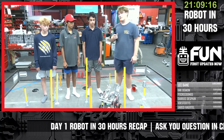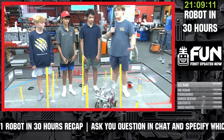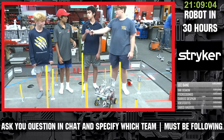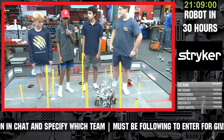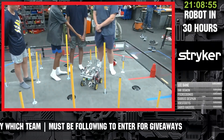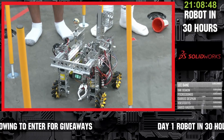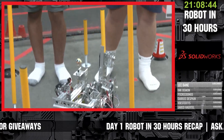Whose idea was the claw on the robot? I don't remember exactly whose idea that was — it looks like it might have been his. Why did you choose to go the claw route, and why was it realistic for the 30-hour time frame? With the claw, it's easiest to pick up and drop the cones — that was our thought process. And it wasn't just one person's idea; it was everybody's collective thoughts.